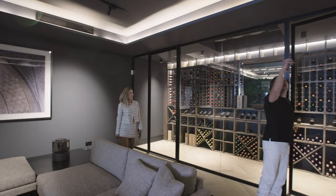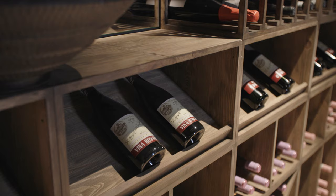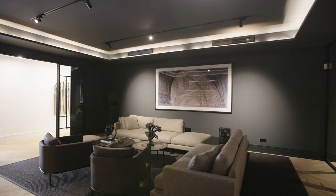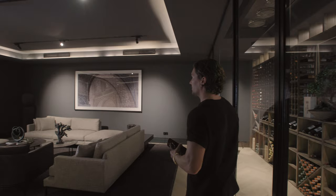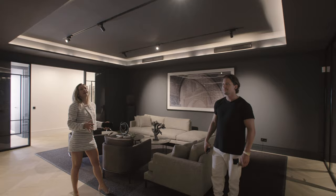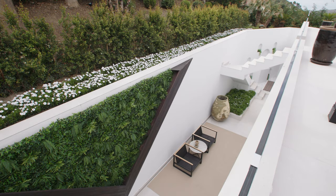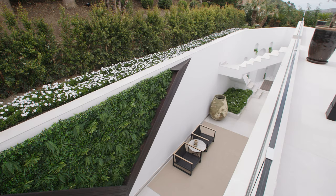We're now one level down — I believe the pool deck is right above us, so we're essentially in a mancave below it. Most of the bedrooms in this section are down here, so if you're up late for some wine tasting, whiskey, or a cigar, this is the perfect room — and it keeps the privacy of the rest of the bedrooms.